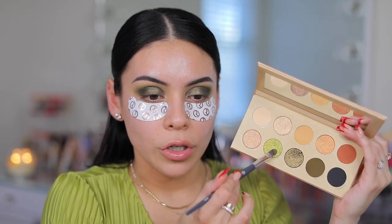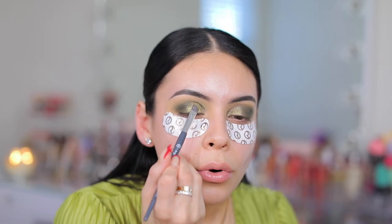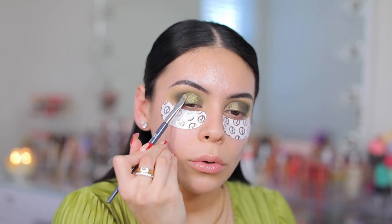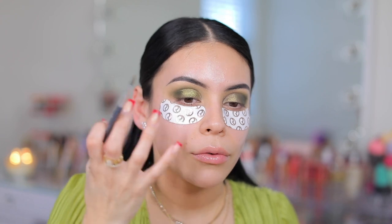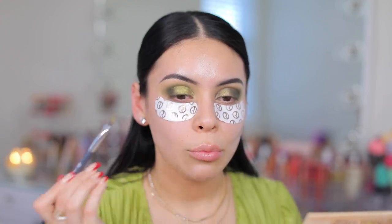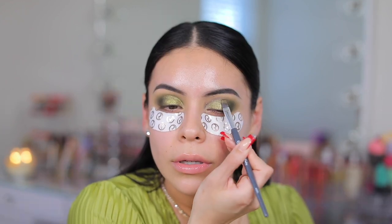Then I'm going to take this gorgeous green — it's like a lime green — and go right over that dark green just to lighten it up. Mixing those two just kind of creates a more unique green. It matches my shirt also perfectly. I love matching my outfits with my makeup. I'm pretty sure that's a rule you're not supposed to follow, but I love it. That is pretty.